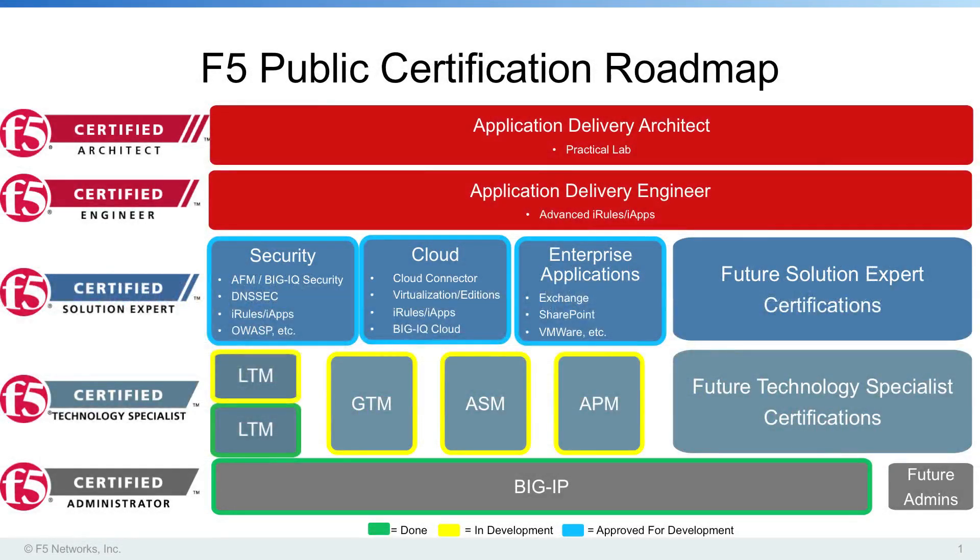The F5 Certified Professional Certification Program is constantly changing and evolving to meet the needs of all stakeholders. This new program has multiple tiers of achievement, which can be basically broken down into the Certified Administrator level, the Certified Technology Specialist level, the Certified Solution Expert level, and the Application Delivery Professional level, consisting of Engineer and Architect.